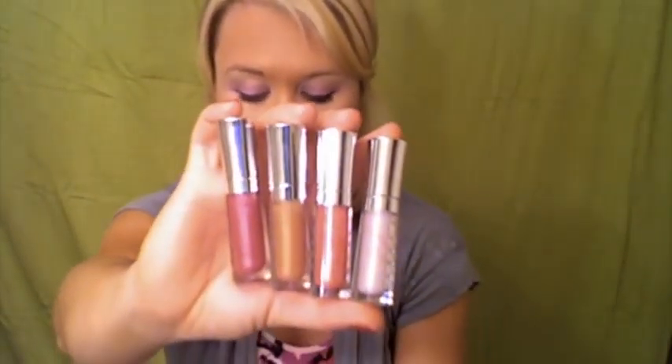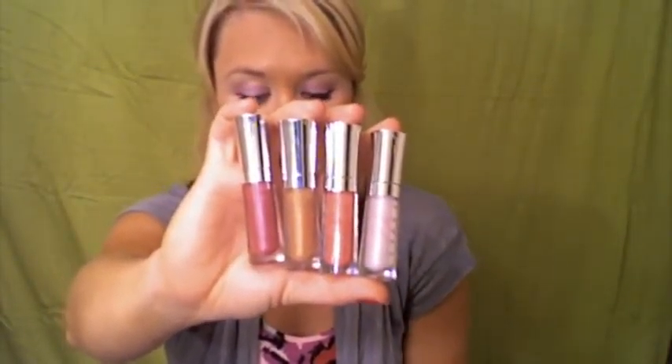These lip glosses are from the Bare Essentials line. You can get these at Sephora and they're called Bosom Babes Sailor Girls. The first color is the color that I have on right now — it's called Marina. I have this on over a nude lipstick. I prefer to wear a nude lipstick with all of these. It's really fun because you can take your basic nude lipstick, change out the color, and you get the prettiness of the gloss but still have the depth of the lipstick.